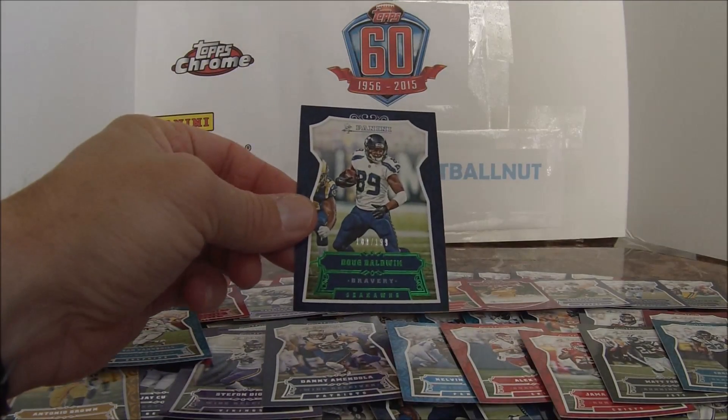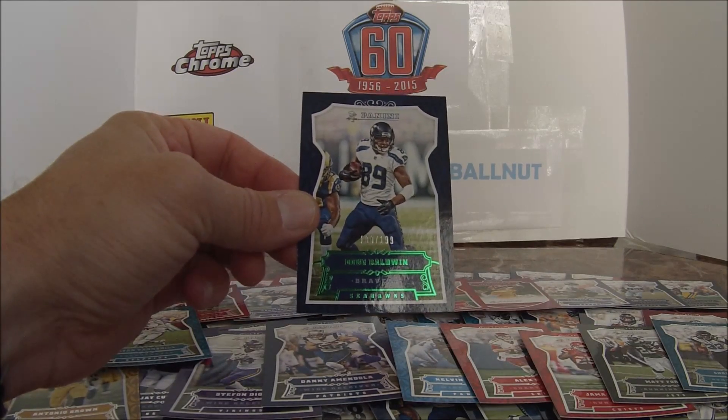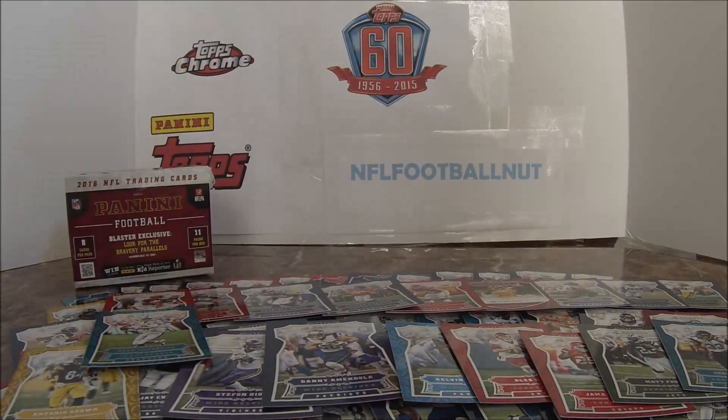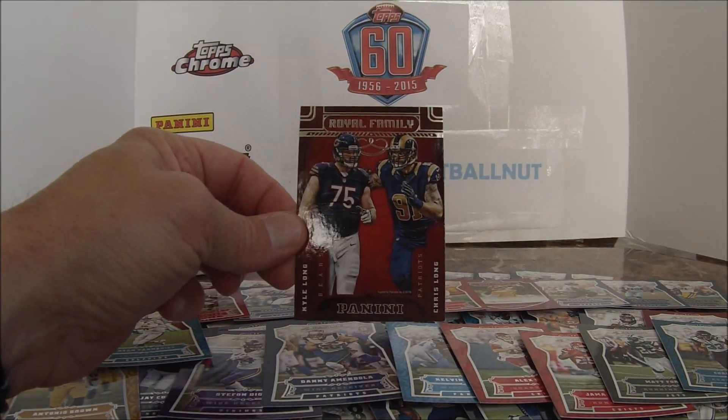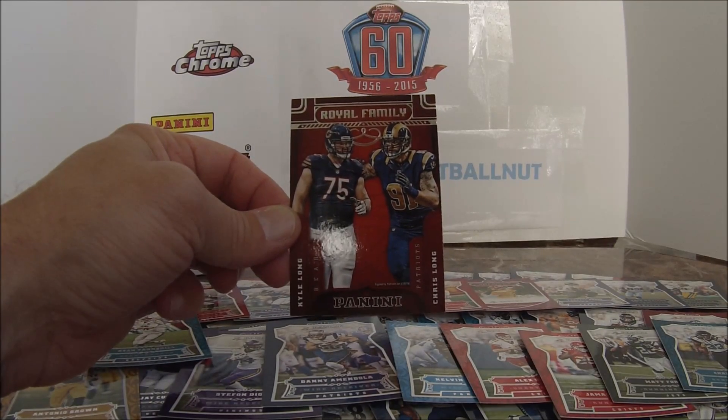This is Doug Baldwin, a Bravery screen card numbered 100 to 199. And here's the Royal Family card featuring Kyle Long from the Bears and Chris Long from the Patriots.